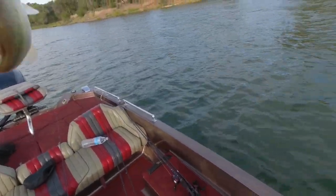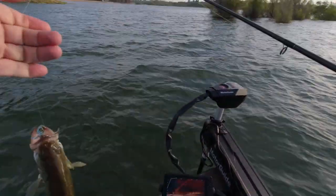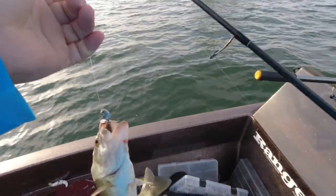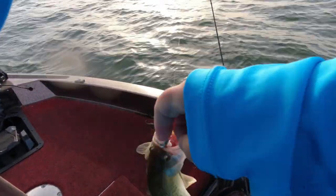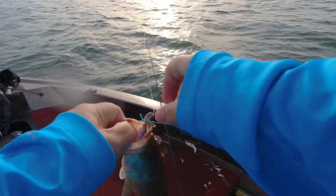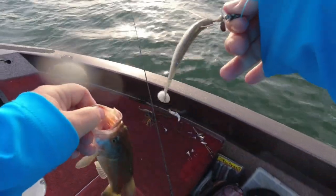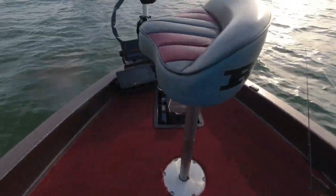They don't seem to be into chasing stuff today like they've been — they just kind of want it sitting on the bottom. Every week is different, man. Maybe that's what I need to do with the bigger swimbait too. Look at how beat up his little mouth is. Thanks bud.